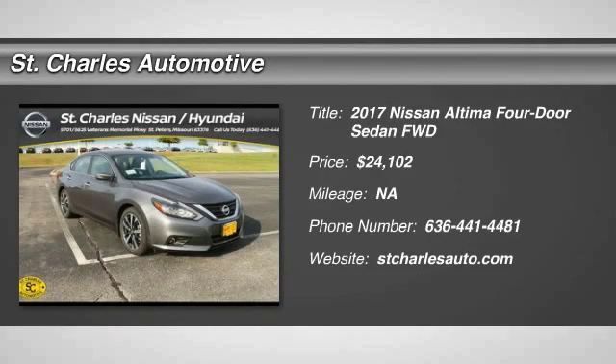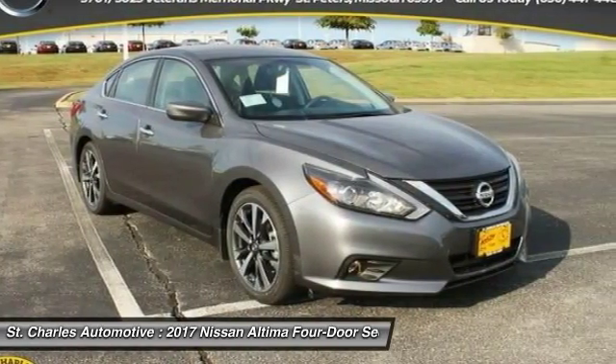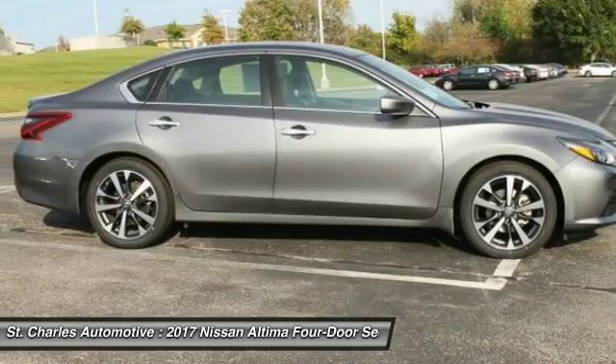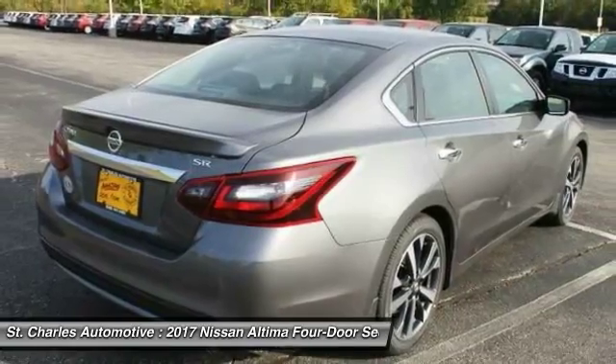The 2017 Nissan Altima. The Nissan Altima offers advanced features to make life easier, and most of the features come standard. Combine that with the powerful engine, six standard airbags, and over 5,000 quality and performance tests,